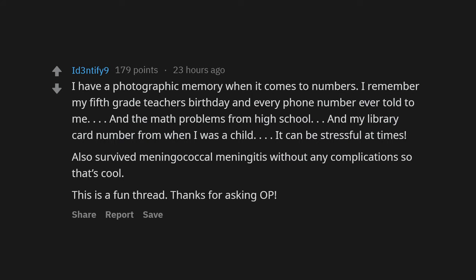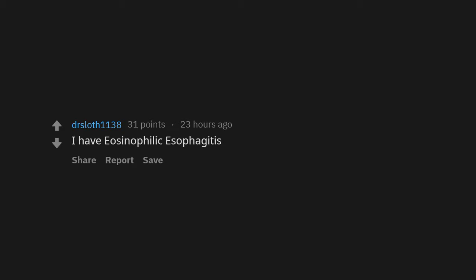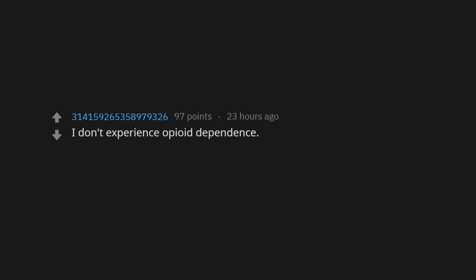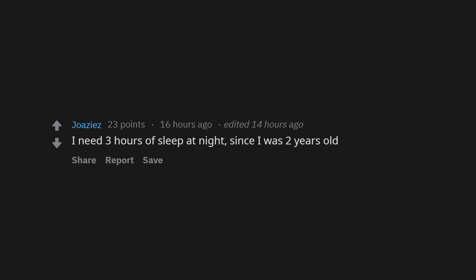I also survived meningococcal meningitis without any complications, so that's cool. This is a fun thread, thanks for asking OP. I never developed wisdom teeth. I have eosinophilic esophagitis. I can wake up whenever I want without an alarm. I don't experience opioid dependence — I can take high doses of opioids for years and quit cold turkey without noticing. Brain tumor removed a few years ago — I'm able to not give a damn about anything.